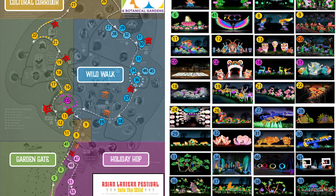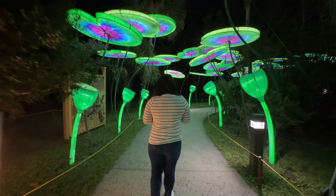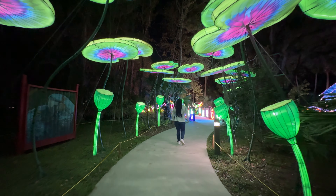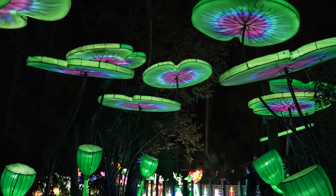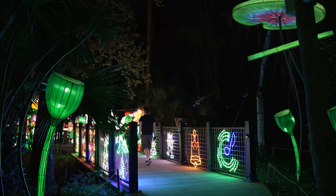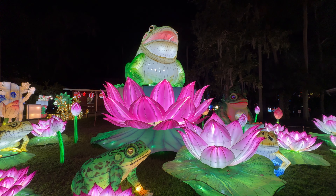The festival is broken down into four different areas. The first area, as soon as you walk into the park, is the Garden Gate. Here you'll feel bug-sized as you walk among gigantic lily pads towering above the walkway. There's also tons of beautiful birds, lotus flowers, and frogs.